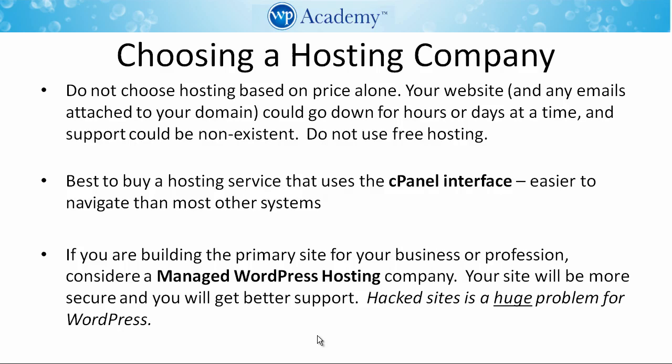We recommend you buy a hosting service that uses the cPanel hosting interface. It's easier to navigate than most other systems. And if you are building the primary site for your business or profession, consider a managed WordPress hosting company.